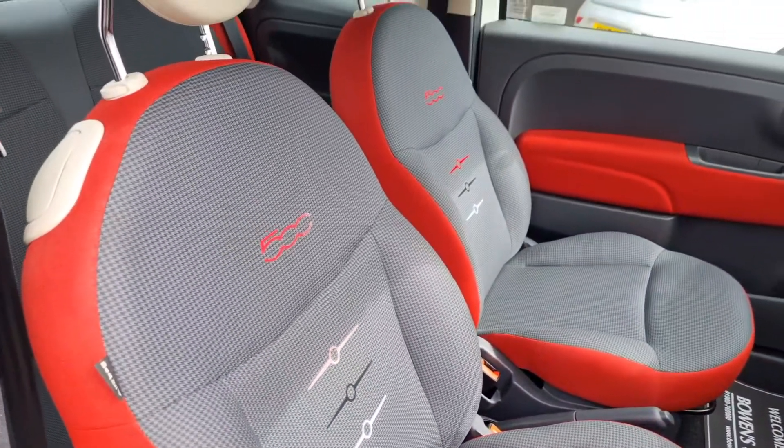Good afternoon ladies and gentlemen and welcome to Bowen's Garage. This is our latest arrival: a 2015 on a 15 plate Fiat 500 Pop. This is a 1.2 petrol, three doors, finished in Bianco white, and it's covered 51,000 miles.